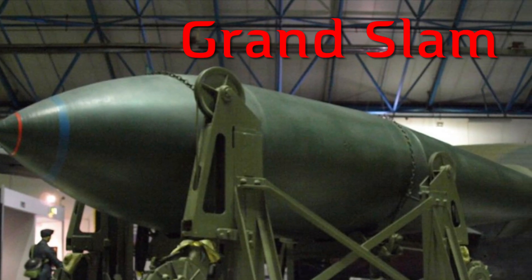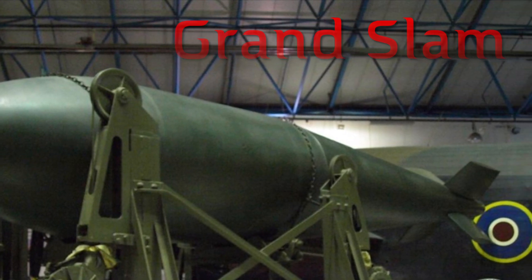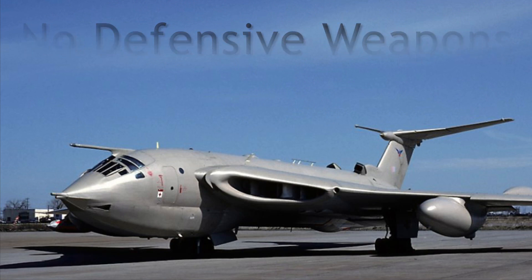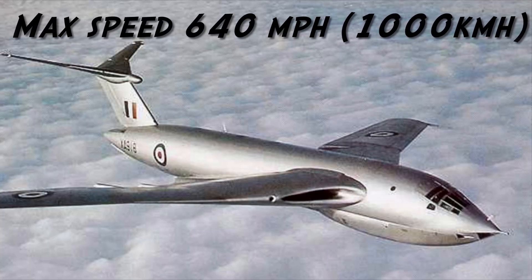The Victor could carry one 10-ton Grand Slam earthquake bomb or any other bomb load for up to 7,000 kilometers. Interestingly, it carried no defensive weapons. This was because at the time it was designed, it would have been one of the fastest aircraft in the air. The crescent wing gave it a high cruise speed and lower drag.